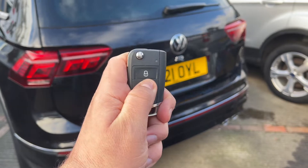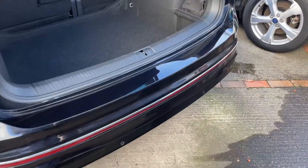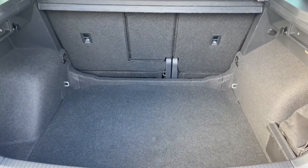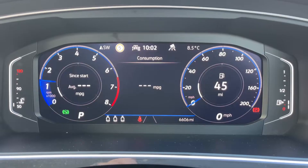The tailgate on this car will open electronically — you can do that from the key or from the tailgate itself. As we approach the back of the car you can see we have reversing sensors, plenty of boot space, along with three individually folding rear seats should you wish to increase this space even further.